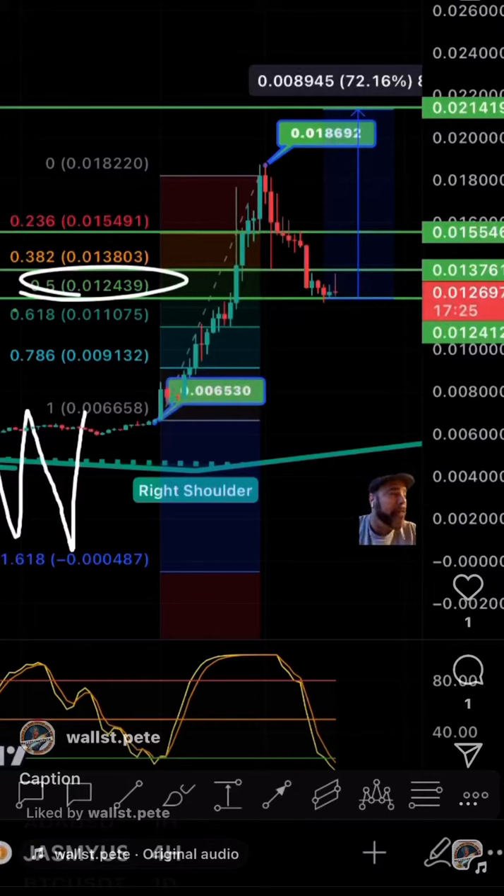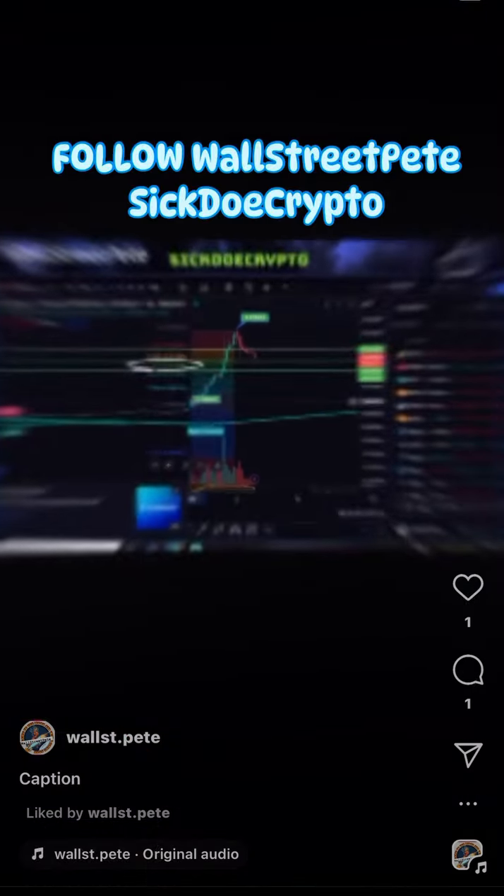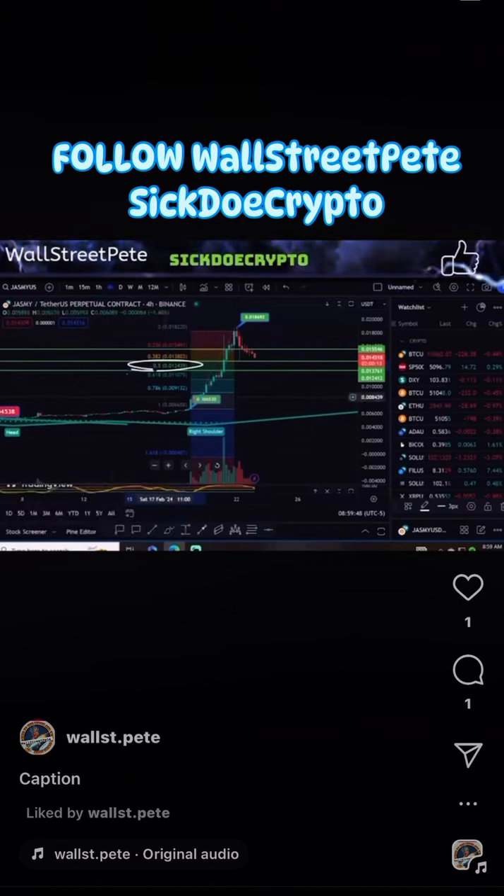I really wish there was a way I could find the bottom on this price. I wish I knew when to long. I wish there was a guy that did this stuff. Oh, wait a minute — here I am to save the day. Wall Street Beats Sikto and Crypto. Call this to be the bottom for the next leg up. The Japanese Bitcoin — we're going to talk about that right now.